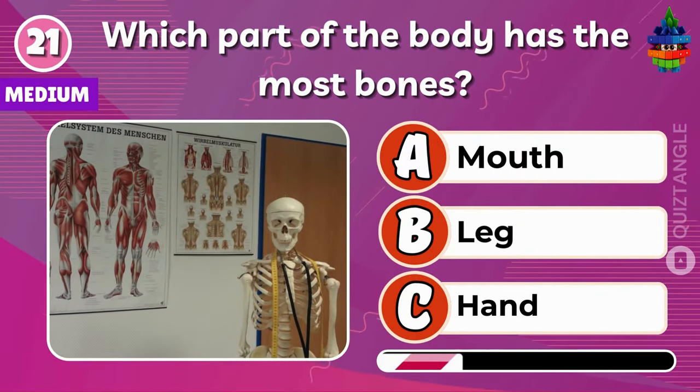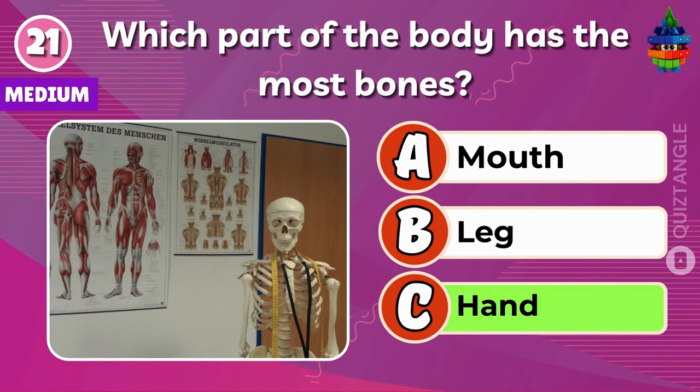Which part of the body has the most bones? The answer is hand.